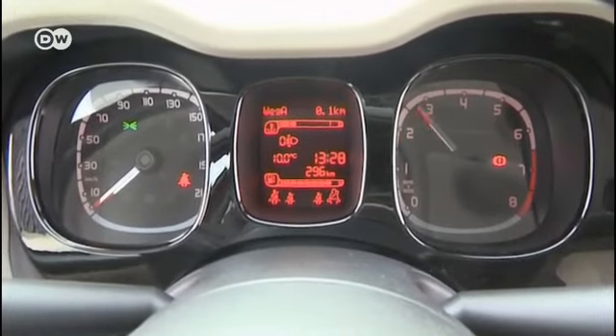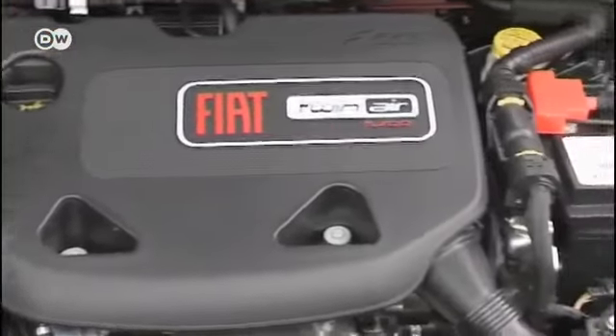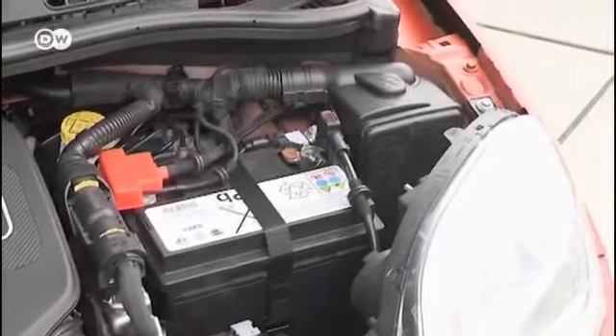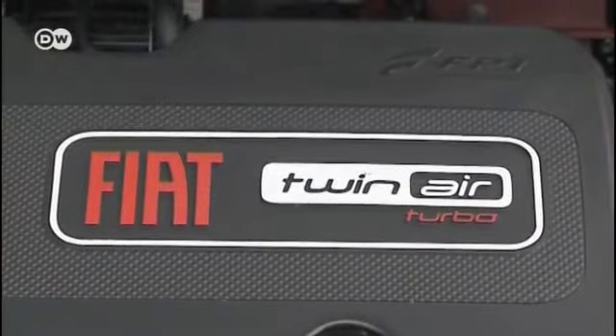The new Panda is outfitted with an especially fuel-efficient two-cylinder TwinAir gasoline engine, just like the Fiat 500. With a capacity of just 0.9 liters, it produces an astonishing 63 kilowatts. Fiat technical director Klaus Schüle says this motor is Fiat's approach to downsizing. With just two cylinders, it produces more power than the old four-cylinder motor. Fuel consumption averages 4.1 liters per 100 kilometers, with 99 grams of CO2 per kilometer with the stick-shift version, or 95 grams with the Dualogic transmission.